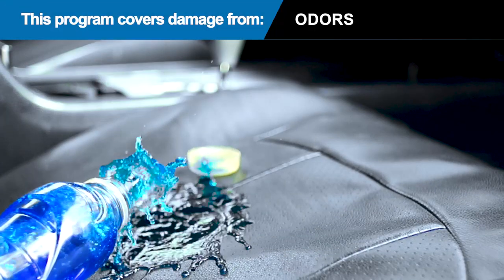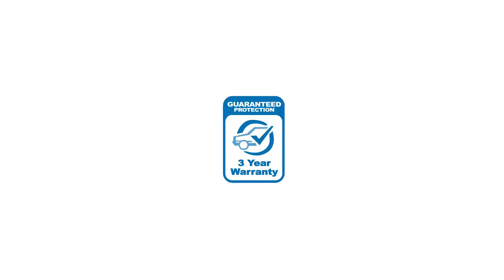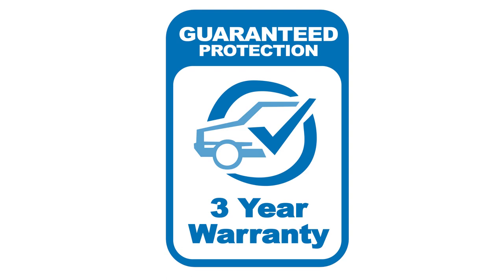The PermaSafe system is guaranteed to provide immediate and long-term antimicrobial protection, while also resisting related odors, stains, degradation, and discoloration — a promise that's backed by a fully insured three-year warranty.